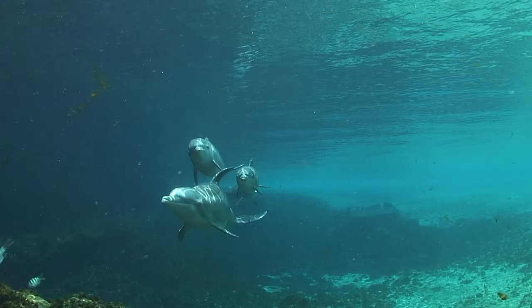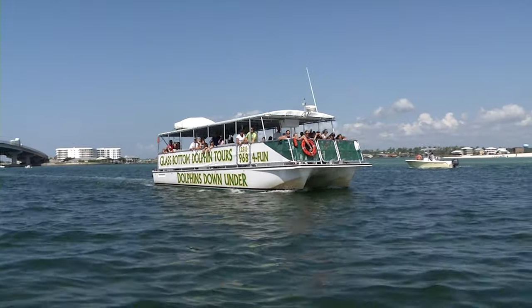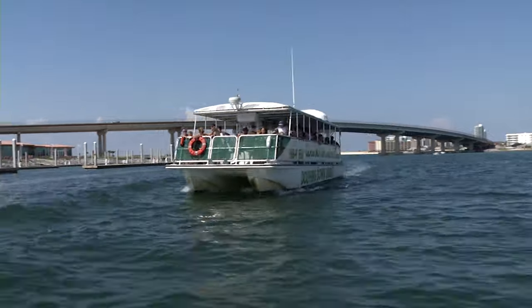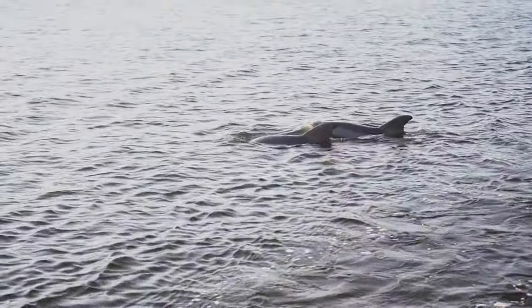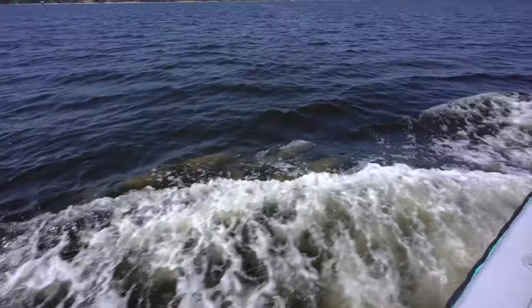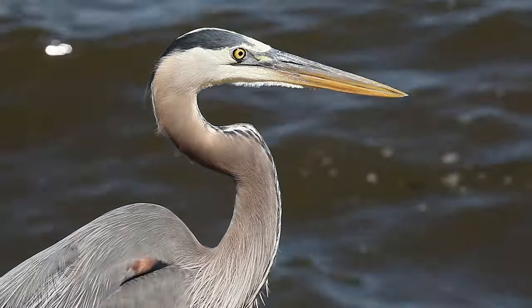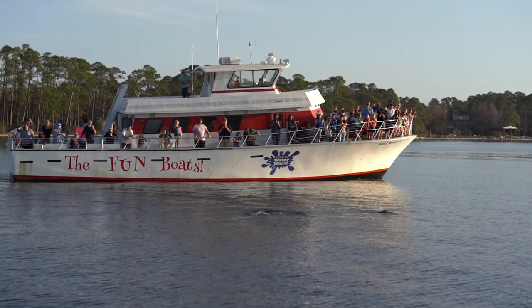If you've never seen a bottlenose dolphin in the wild, prepare to check that off your bucket list. Dolphin cruises are a fantastic opportunity to get out on the open water and learn about the wildlife that inhabits coastal Alabama. While bottlenose dolphins are the main attraction, you'll also see pelicans, herons, and a variety of other wildlife as you traverse our waterways.